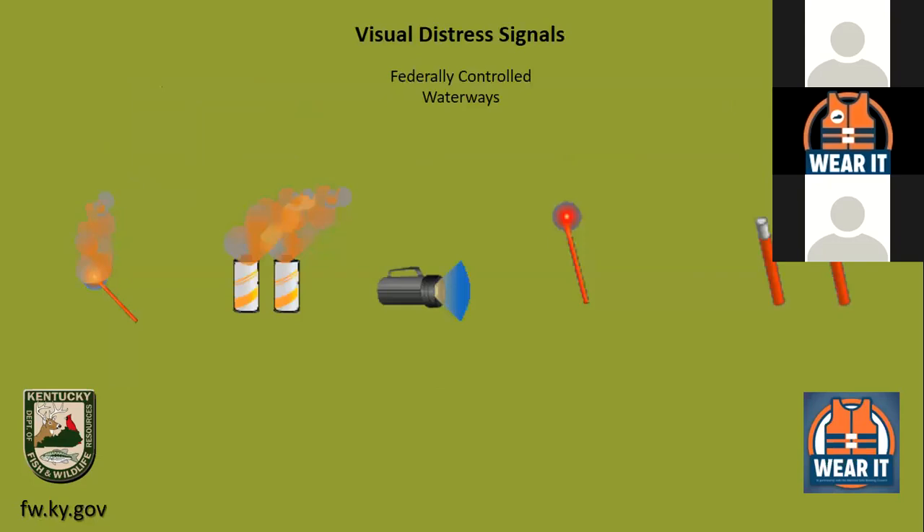On federally controlled waterways — mostly U.S. Army Corps of Engineers waters — there is a different requirement: you must have a visual distress signal on board your vessel. That can be smoke flares, lights, or similar devices. This is separate from state law and only applies on federally controlled waterways.